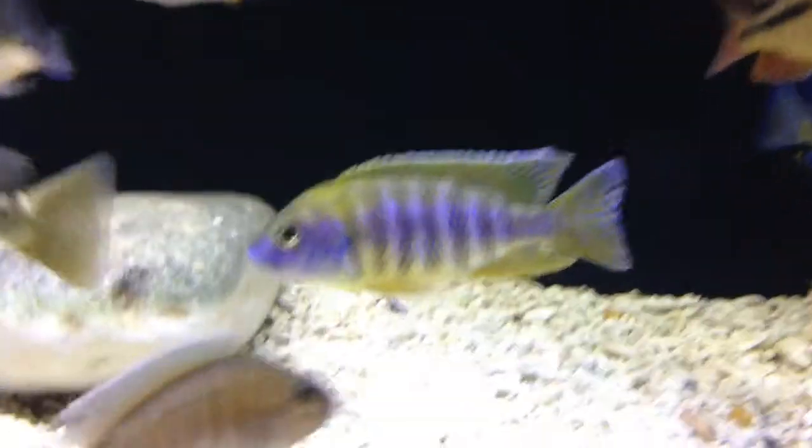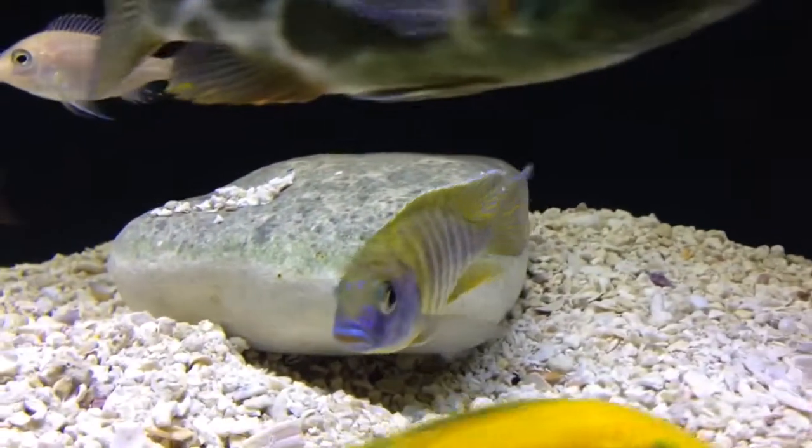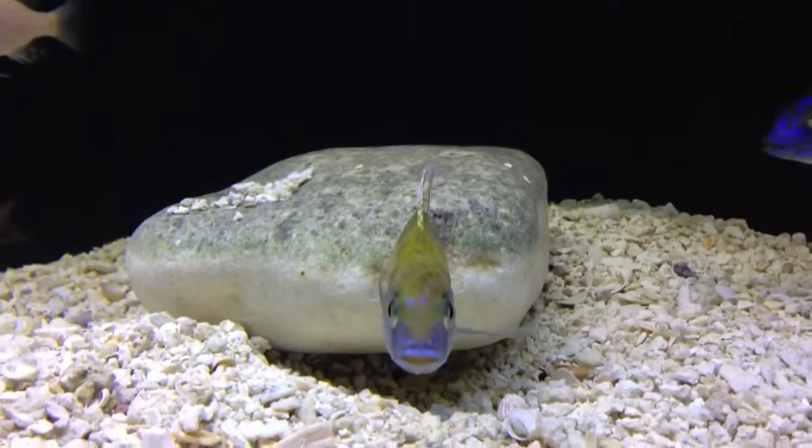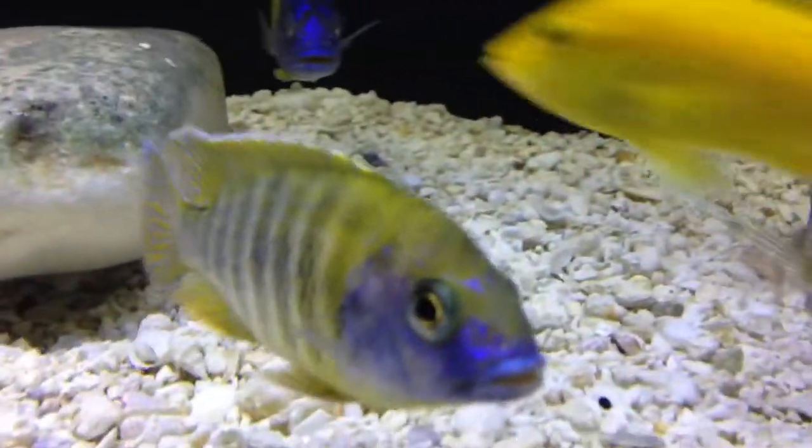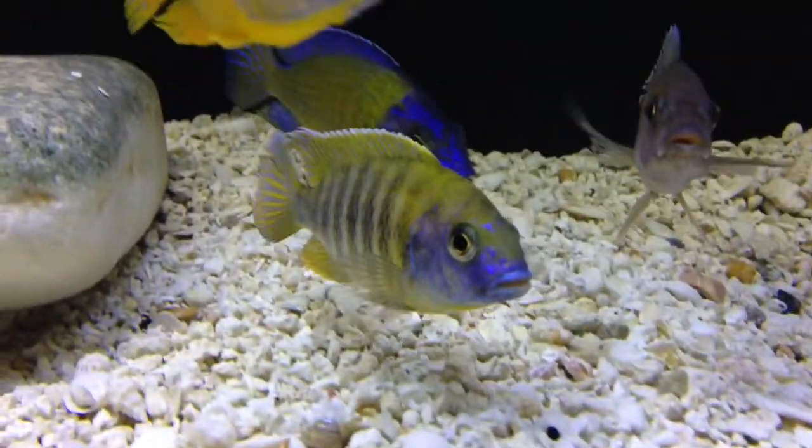I took out the holy rock in this tank to give more room to these fish. I'm going to be putting some big black river rock in here, just a couple, because I want a bunch of swimming room for these peacocks and haps. And there he is.